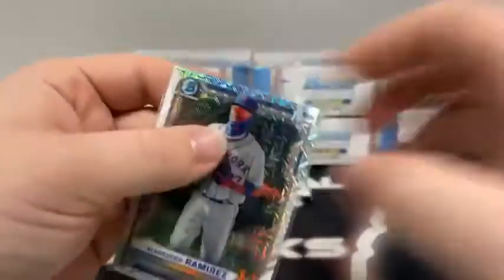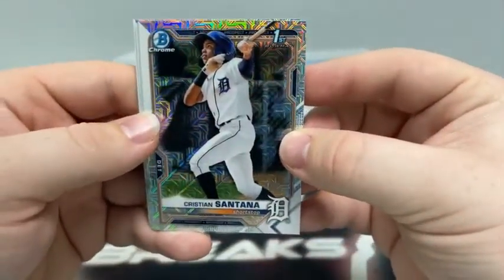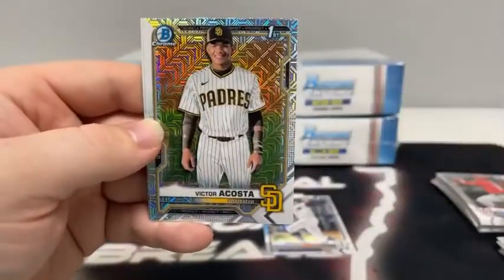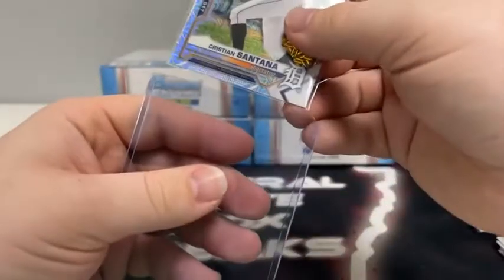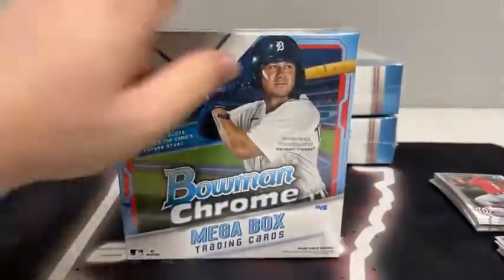We'll sleeve and top load Bobby Witt as well. There's Alexander Ramirez for the New York Mets. And now for Mojo pack number two — we do not have a numbered card or an auto. There's Christian Santana on the first Bowman. Got a Tyler Freeman for Cleveland. Braden Shoemake. There is Victor Acosta for San Diego. And Yolkwi Cespedes for the Chicago White Sox. Nice Acosta here for San Diego — we'll sleeve and top load. Not a bad first Mega Box, regardless of the fact we did not see an autograph or a numbered card. That happens sometimes. But at least we saw four first Bowmans and a nice Bobby Witt.